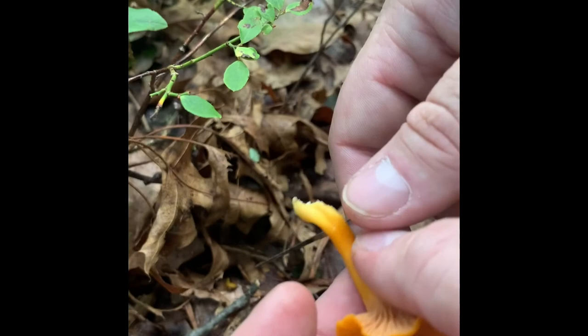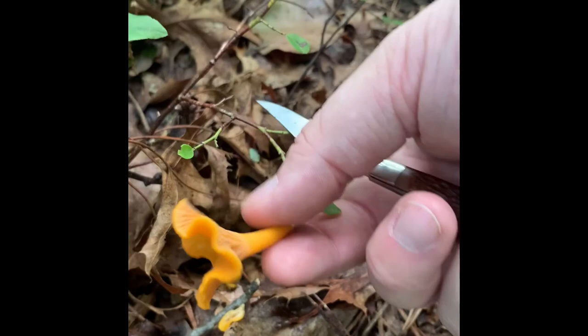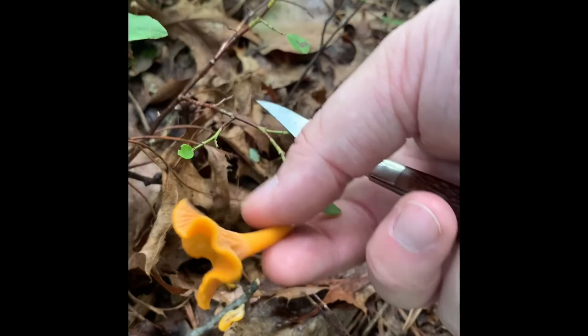Rule number one is pretty much don't pick anything with gills. So you pick it, you trim off the stem part, make sure everything's good — there's nothing on there, no bugs, no dirt. Pop that bad boy into the bag with all of his friends and then you keep looking.